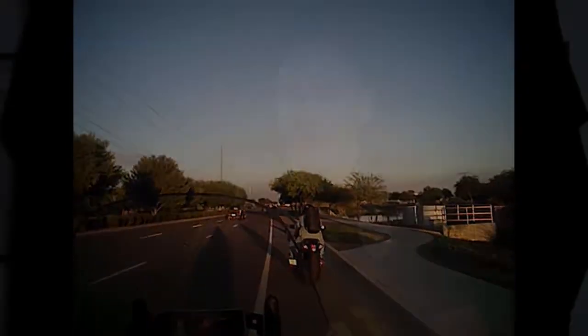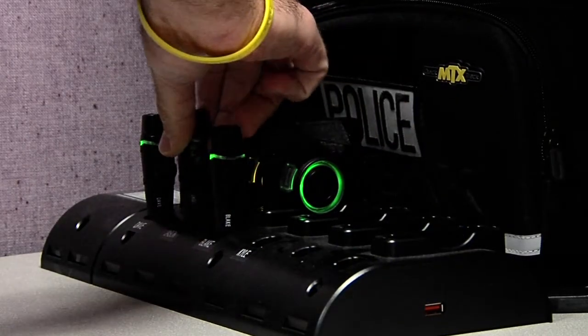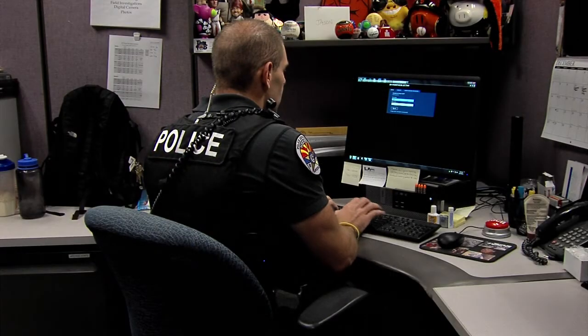As far as downloading — say we make an arrest and I've got evidence on there — all I do is take it off and take out the battery pack, plug it back into the charging station, and it uploads to evidence.com automatically. I really can't imagine these things getting any easier to use than that.